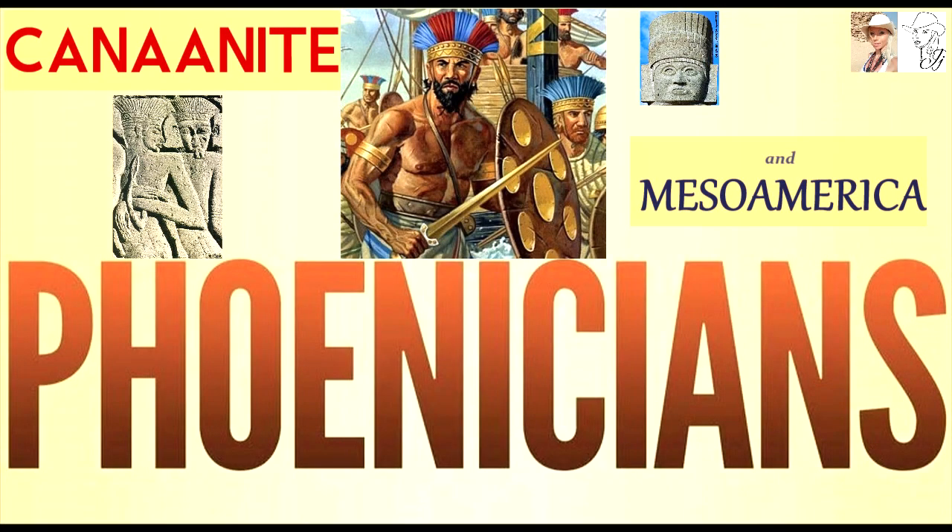Hey guys, Megalithic Maiden J.J. Ainsworth here, and I want to talk to you a bit about the Canaanite Venetians and Mesoamerica, and how there are a lot of interesting similarities between these different peoples. It's quite interesting.